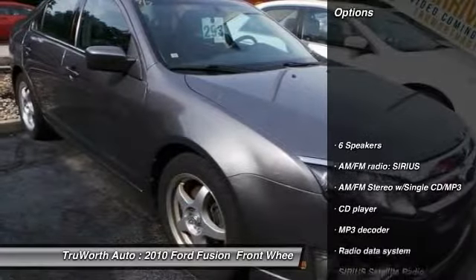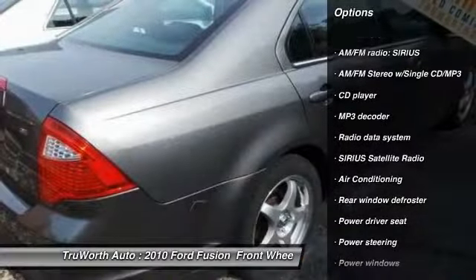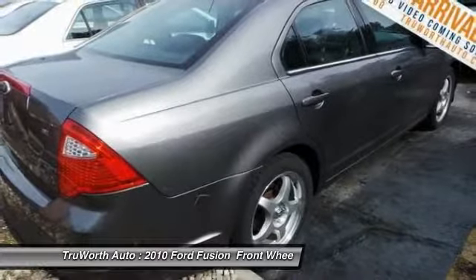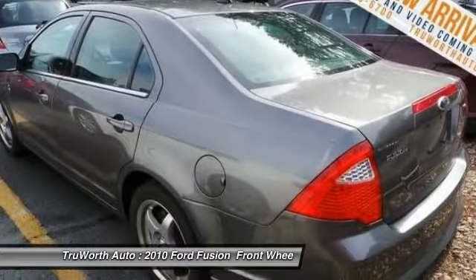Here are some of this vehicle's great options: traction control, dual airbags, air conditioning, power steering, four-wheel disc brakes, AM FM CD MP3 radio, center armrest, rear window defroster, CD player, and power windows.